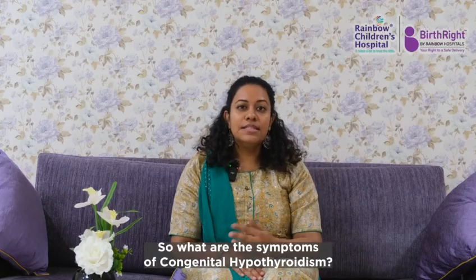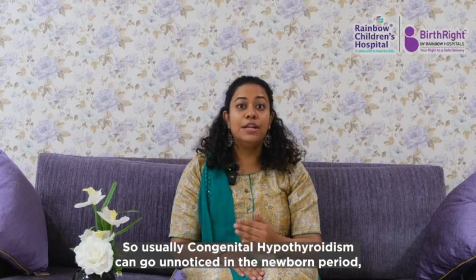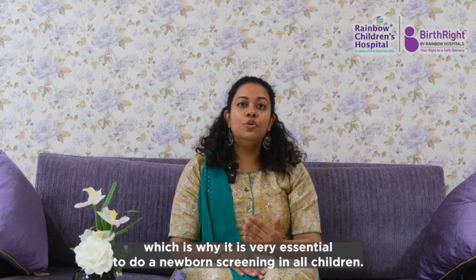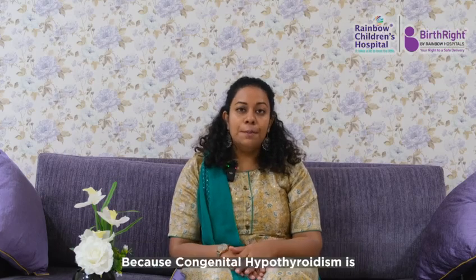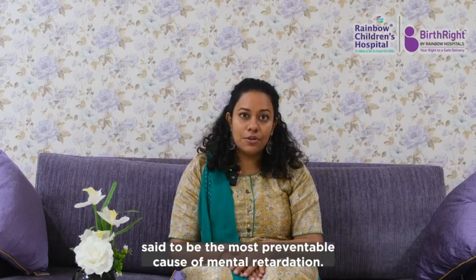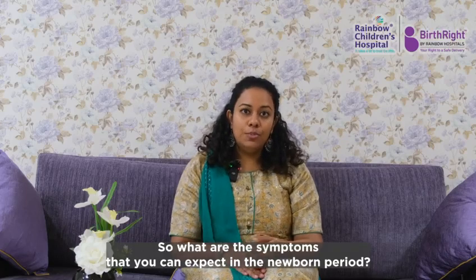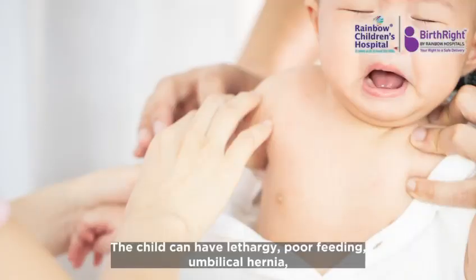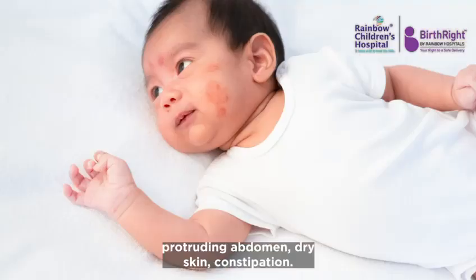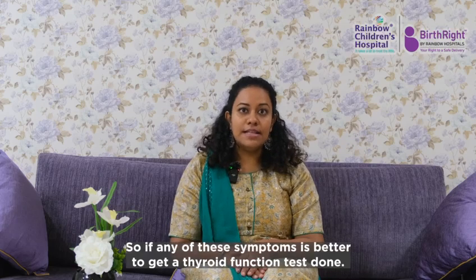What are the symptoms of congenital hypothyroidism? Usually it can go unnoticed in the newborn period, which is why it is very essential to do a newborn screening in all children, because congenital hypothyroidism is said to be the most preventable cause of mental retardation. Symptoms in the newborn period include lethargy, poor feeding, umbilical hernia, protruding abdomen, dry skin, and constipation. If any of these symptoms are present, it is better to get a thyroid function test done.